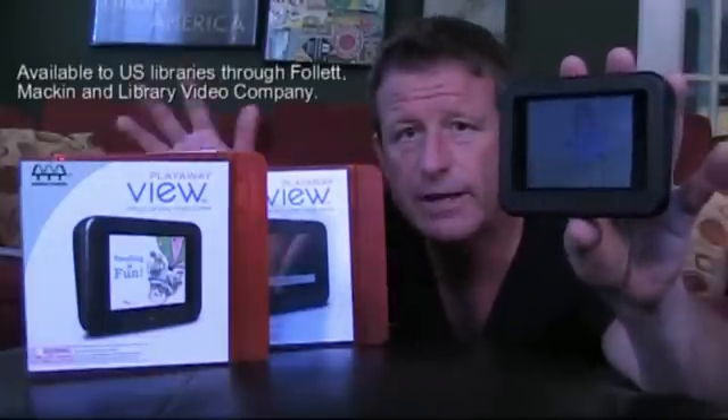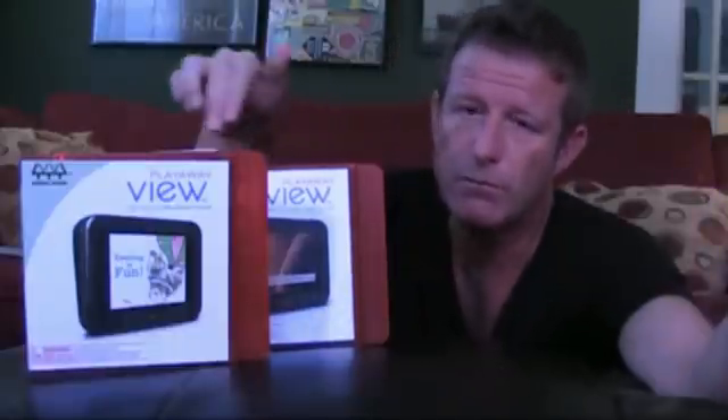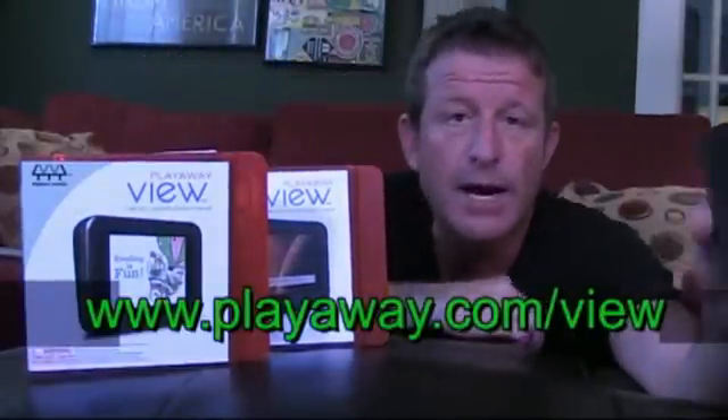The Play-A-Way View from Findaway World — it's a really convenient way for you to deliver video to your patrons without having to worry about downloading issues, compatibility hassles, media that can scratch, or tapes to rewind. You can find out more by visiting this URL. My name is Jeff Hastings, hoping to see you right back here next month on SLJ.com.